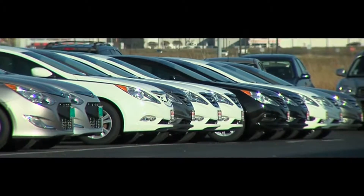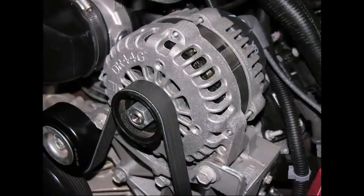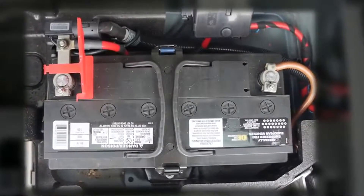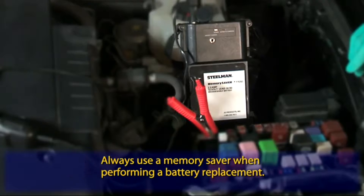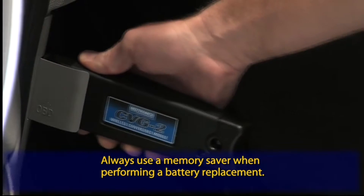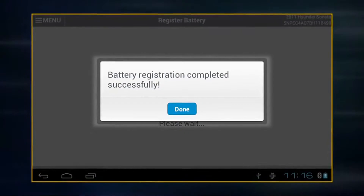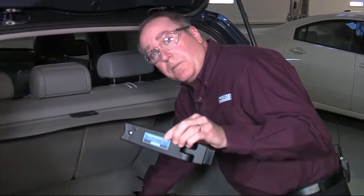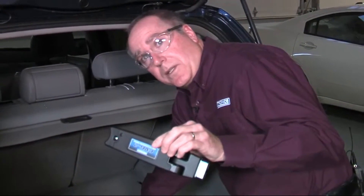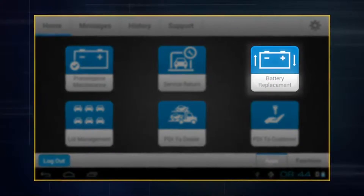Some newer vehicles today require specific reprogramming when you replace the battery. This not only tells the alternator to turn on and off at different times, but it also characterizes the charge current going into the battery. There's a myth out there that you can connect a memory saver and avoid having to do this — it's exactly that, a myth. Plug into the OBD2 and register the new battery; it'll reset the charging parameters back to a new battery. Failure to do that will cause premature wear on your battery and create stresses for the electrical system. The DSS performs this process automatically in the battery replacement application.